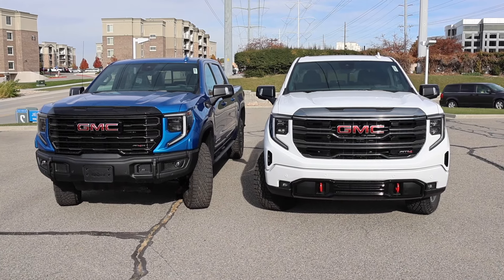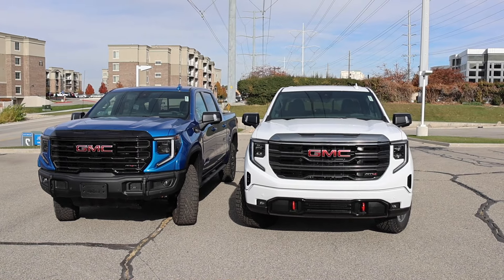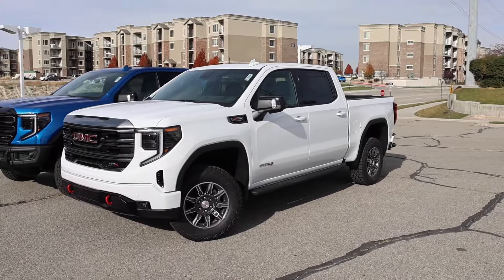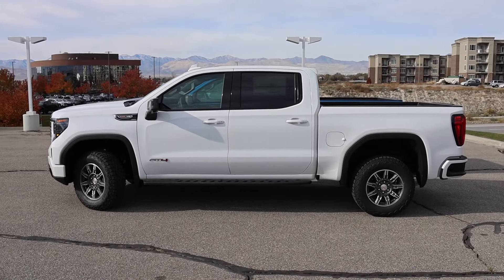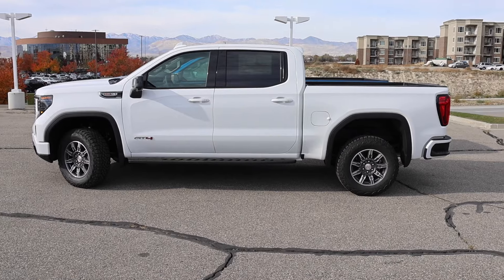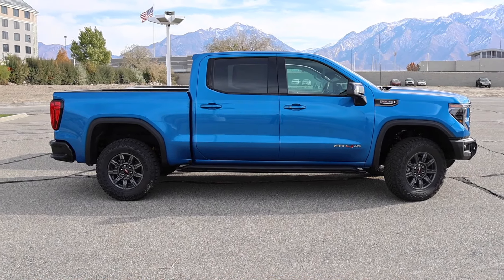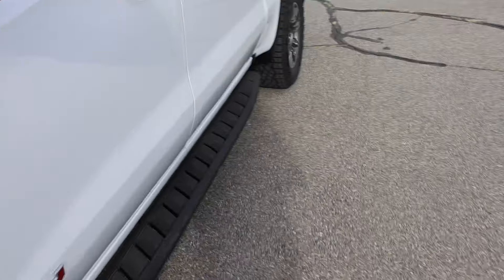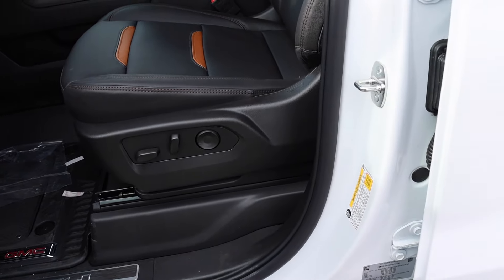When you think about the pricing, the AT4X does make sense in terms of how they price it. But here are the two biggest advantages the AT4 has over the X. Number one — the standard bed is available for the AT4, and so is the longer box, which gives you a bigger bed, a longer wheelbase that's better for towing, and generally a slightly better ride. The AT4X is not available with the longer box.